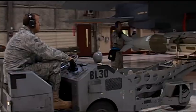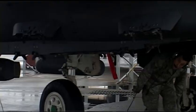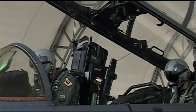But before the F-15E can take flight, there are a few key players that get the F-15E from earthbound to airborne.